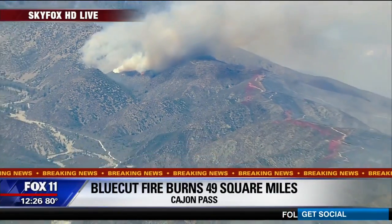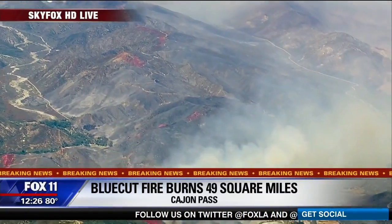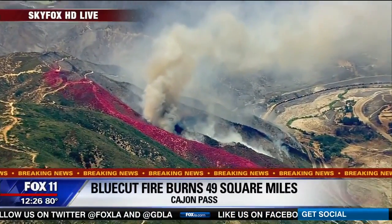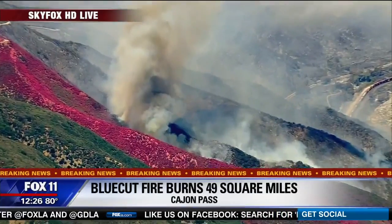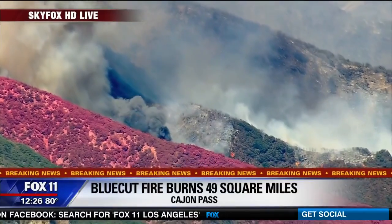Now we'll go down to the southeastern flank. This is the flank burning closest to Lytle Creek. You can see the painted hillside — that retardant that's been dropped — and down below they're battling the fire in this canyon, but it's well away from Lytle Creek. They're going to try to keep it in that canyon and make sure it does not spread any farther.